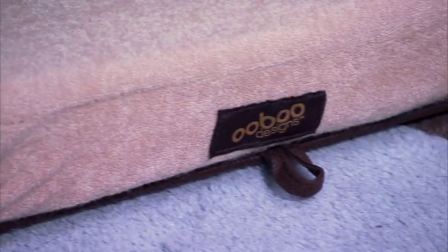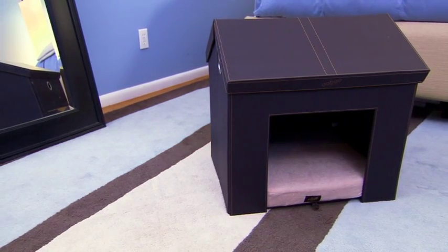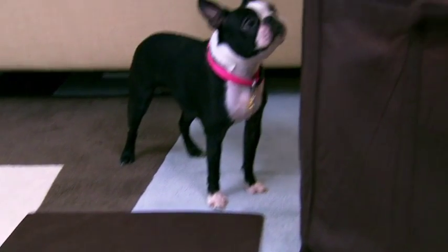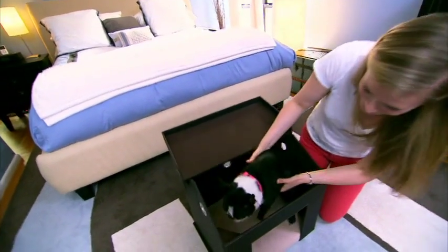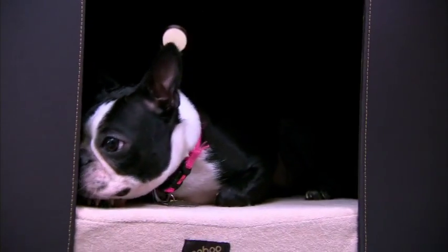Lindsay found refuge in the Pet Haven, a collapsible doghouse. It's a portable little house for your dog — perfect for traveling or hunkering down as a permanent doggy shelter in the home.